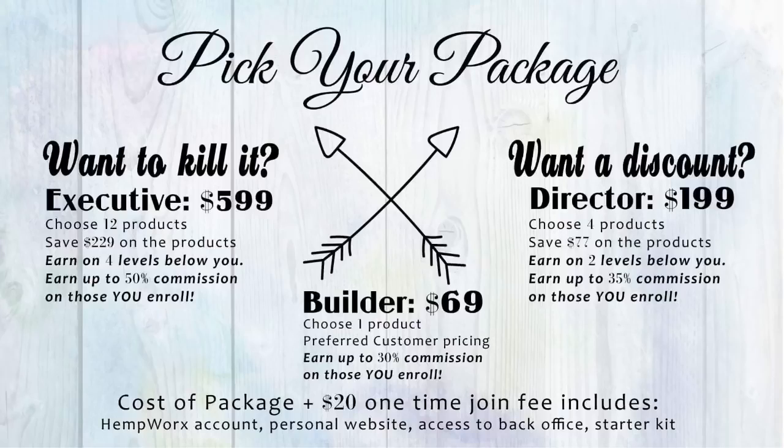If you consider yourself to be a business builder, we absolutely recommend that you choose the executive package, as it allows you to start at the highest initial pay level. At this rank, you earn commission on 50% of the BV of all your initial sales of customers and team members that you personally enroll, as well as additional commissions in your next three levels. Not only is it risk-free to try because of our 30-day money-back guarantee, but it's this simple.